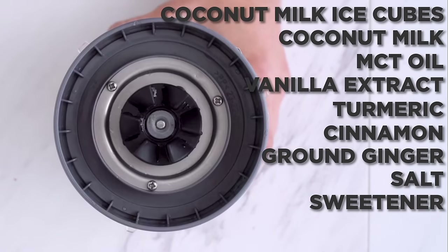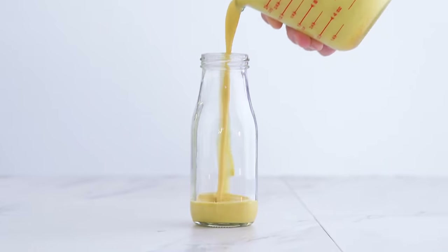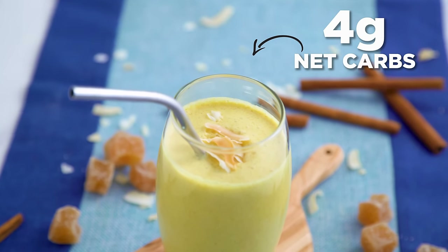Add sweetener to taste. It's naturally sweet, cinnamony, with a kick from those spices. I love the creaminess the coconut milk provides, and this smoothie only has four grams of net carbs.